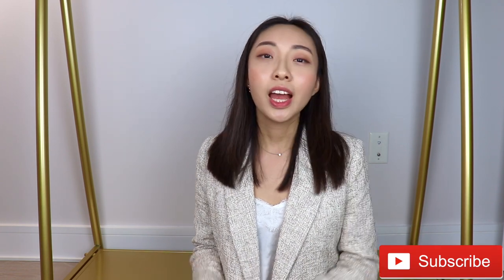So that is it for this fall luxury haul and styling video and I really hope you guys enjoyed it. If you did, please give this video a thumbs up and let me know in the comments down below what items you've picked up or are thinking of picking up for this fall season. If you haven't already subscribed to my channel, please do consider subscribing for new videos every single Thursday. I'll leave two videos up on the screen for you to watch next. Bye for now.